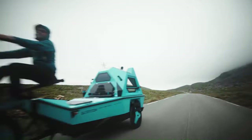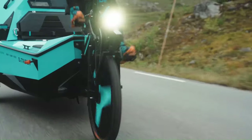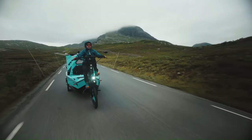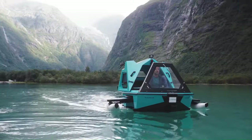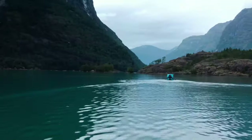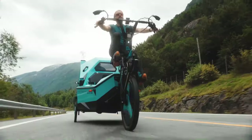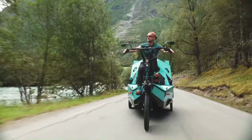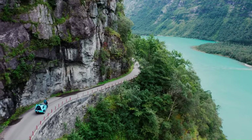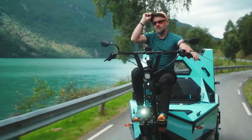To drive Z-Triton on land, users simply pedal the tricycle. To drive it on water, users switch on the electric motors and steer the boat using the handlebars. The Z-Triton starts at around $16,300, which includes the base vehicle, with the camper and boat attachments being optional extras.